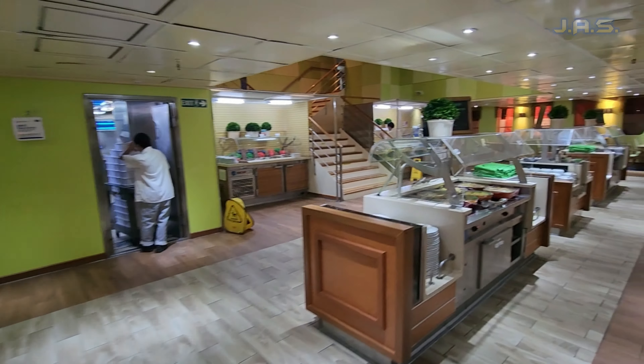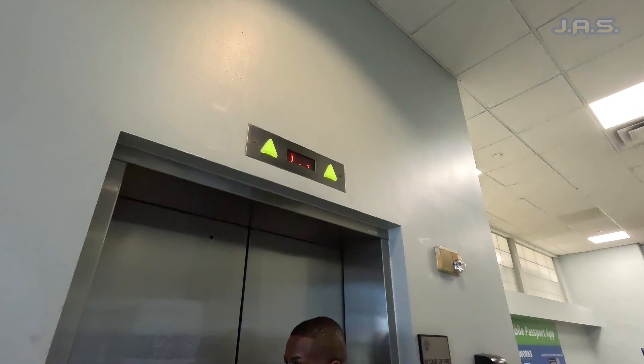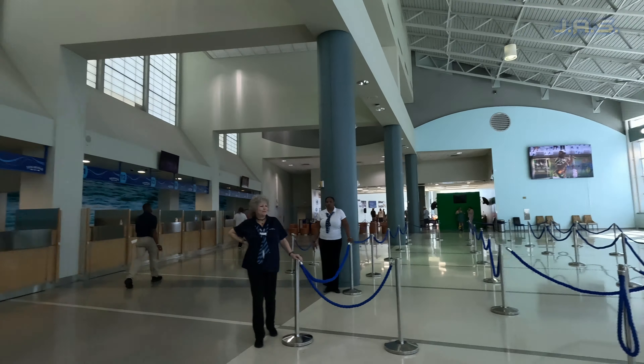Outside of that, everything else stays the same. Now let's get into my review. The first benefit is express check-in at the terminal — this was amazing. You walk up, there's a big sign that says express check-in, you don't have to show much of anything. Normally you'd walk to a window and show your passport, but with this package none of that happens. They personally walk you through a back way to an elevator, and you're the first ones in the terminal.